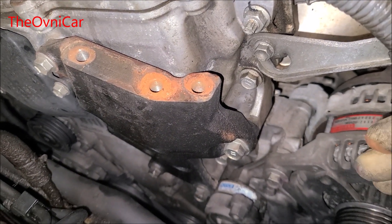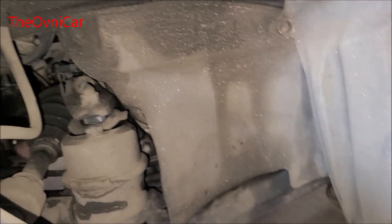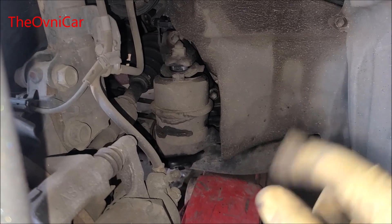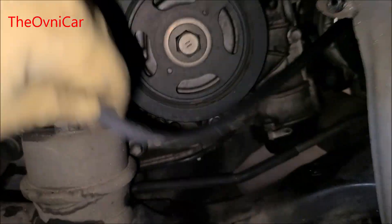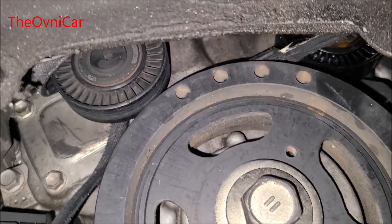Vamos a desmontar también abajo, vamos a quitar este cobertor de aquí. Chatos, aquí podemos ver mejor la banda. Miren dónde está atorada, en esa polea.